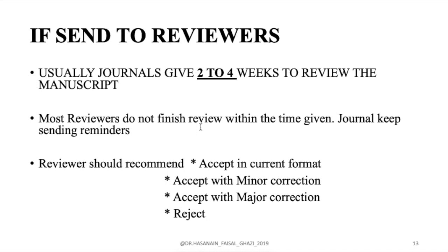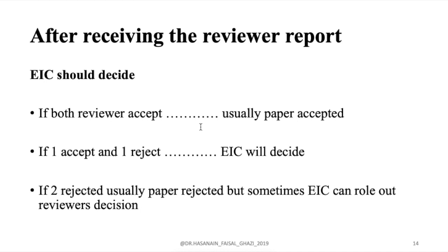Reviewers recommend either accept in current format, minor revision, major revision, or reject. After the reviews come back, the editor-in-chief decides: if both reviewers accept, the paper is usually accepted. If one accepts and one rejects, the editor-in-chief or handling editor must decide. If both reject, the paper is usually rejected, but the editor-in-chief can sometimes override the reviewer decision and accept or ask for revision, since they can see the bigger picture — for example, whether the paper could bring more citations or media coverage to the journal.